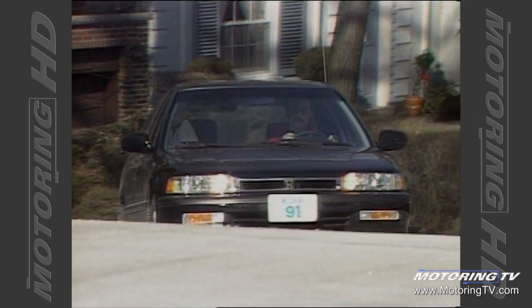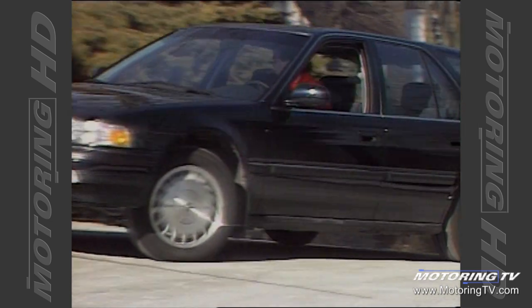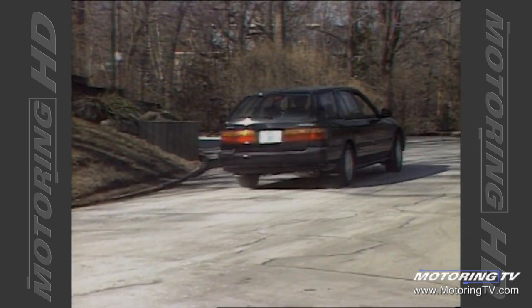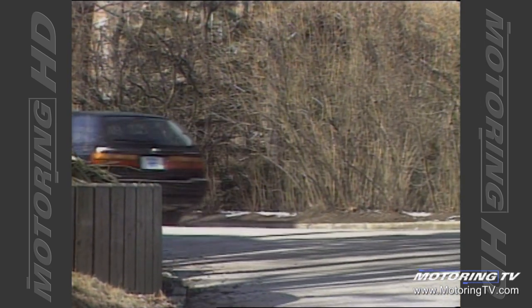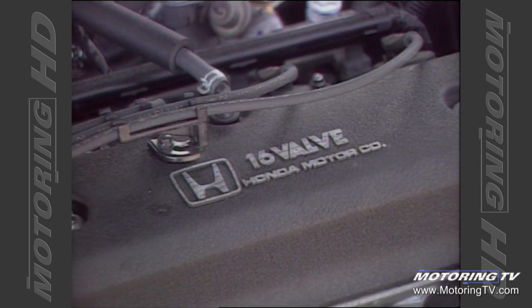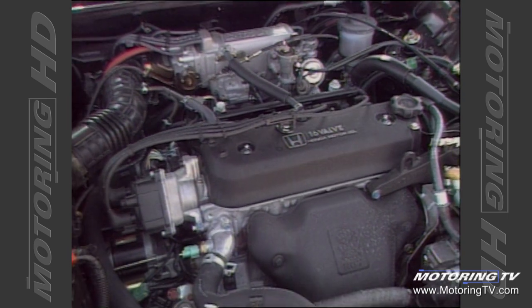The new Honda Accord wagon features the same sophisticated 2.2 litre engine as the one we tested in the 1990 sedan. It still features 16 valves, two counter-rotating shafts, and plenty of torque. However, they've bumped the horsepower by 10 to 140. From a practical standpoint, the extra horses help offset the additional weight and cargo capacity very nicely.